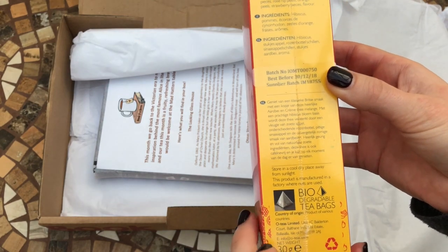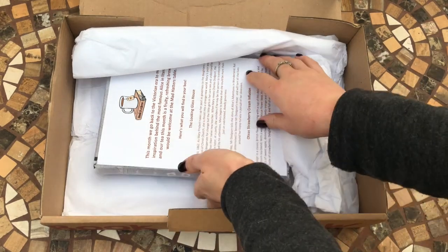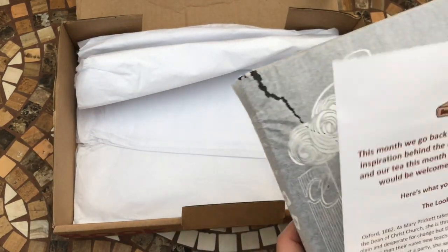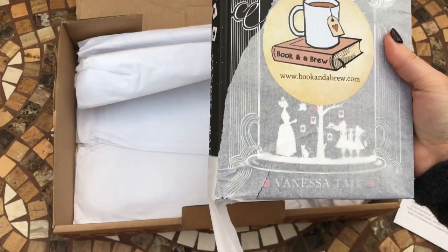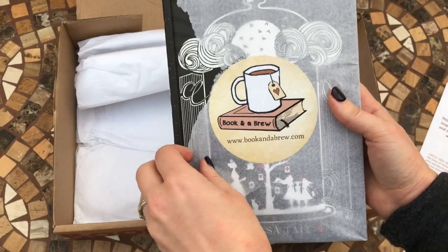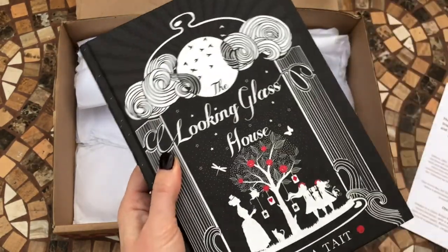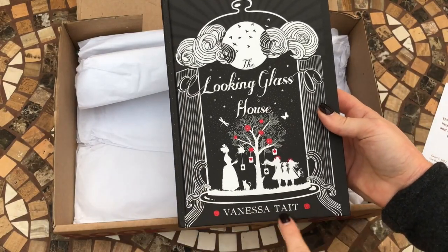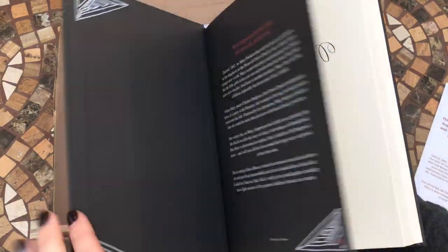They are little pyramid biodegradable tea bags as well. And then on to the book — there's a leaflet explaining everything inside, which we'll look at in a moment. It's always nicely wrapped in tissue paper, which always makes it seem a bit more extra special. So this book is called The Looking Glass House, by Vanessa Tate — very nice illustrations there on the front.